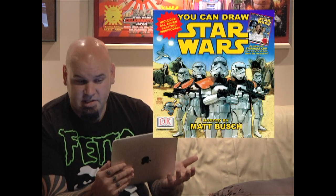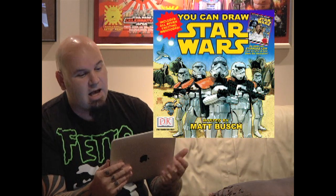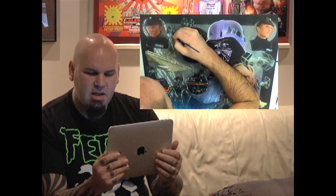Clay writes: Dear Matt, I really enjoy the process you show in the season 1 DVD of You Can Draw Star Wars. I love all the insight you give into creating the art for the poster, but what about getting them printed? And when they are limited edition prints, where do you go to sign them? It's a great question, Clay, and each project or product has different constraints in how it ends up getting into your hands.